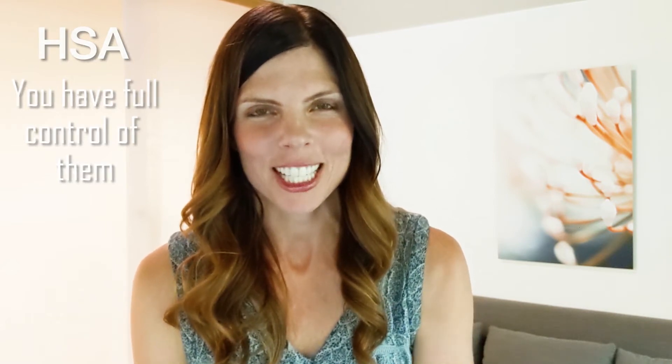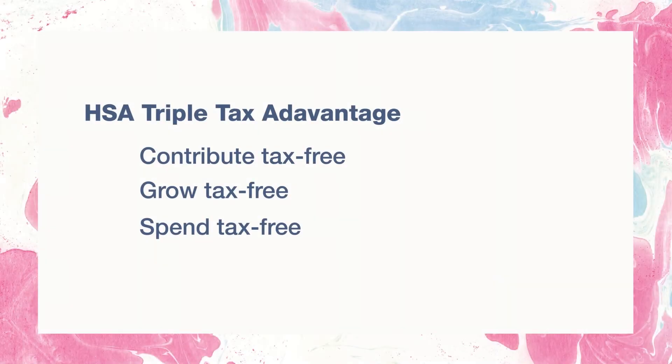With an HSA, those are your funds. They roll over from year to year and you have full control of them — you can invest them, use them, and grow them as you wish. HSAs are the only investment vehicle that offer a triple tax benefit: you contribute money tax-free, it grows tax-free, and you take it out tax-free. To learn more about HSAs and the triple tax benefit, I have a link to our video in the description below.